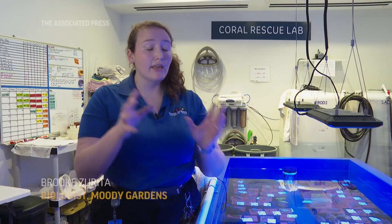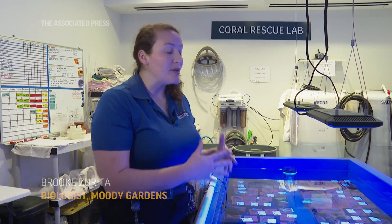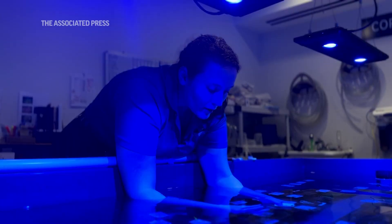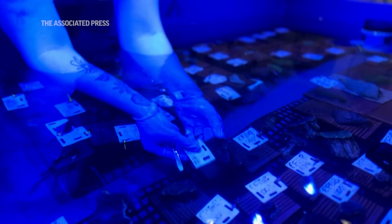That way we can take healthy corals from one section of the reef, grow them out, and plant them back in an area that had a mortality event a few years ago. The purpose of this lab is to safely keep these corals and try to grow them really quickly to then help rebuild the reefs.